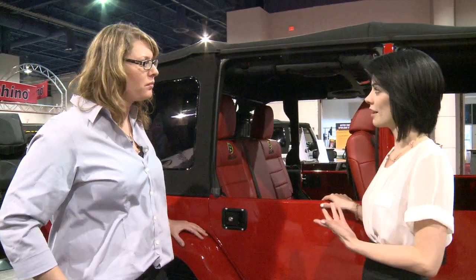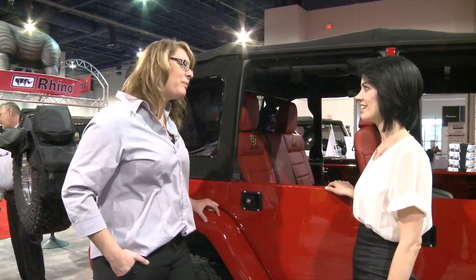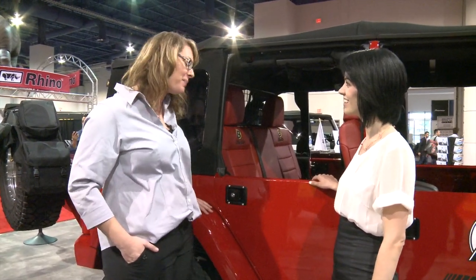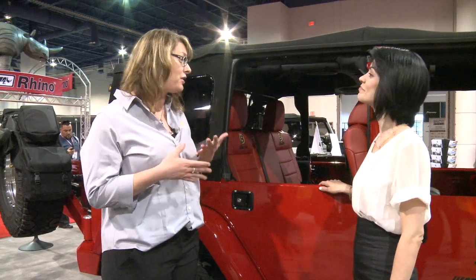So you guys are well known for your soft tops, but you have a wide range of accessories. Oh yeah — we've been around for almost 60 years. We have our 60th anniversary coming up next year, which we're super excited about. But one thing we do is we make accessories for the whole Jeep, not just the top.